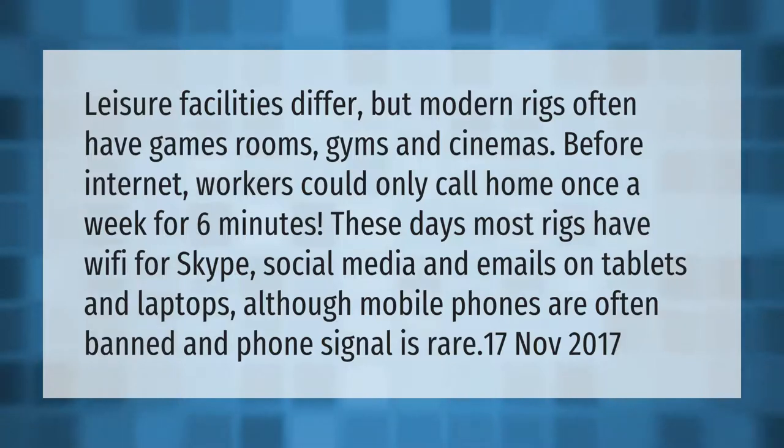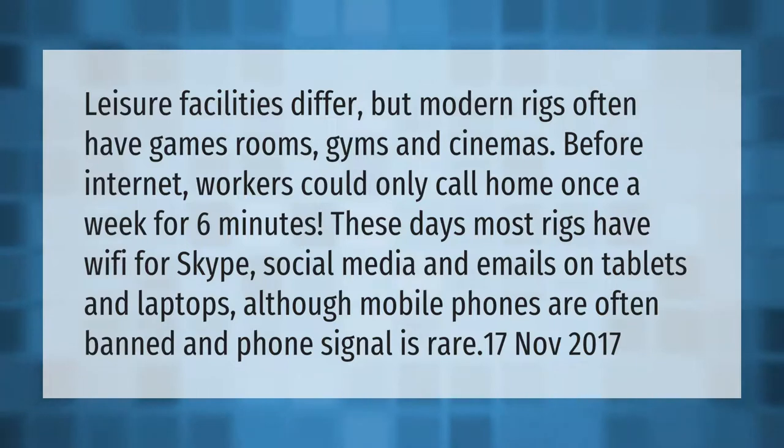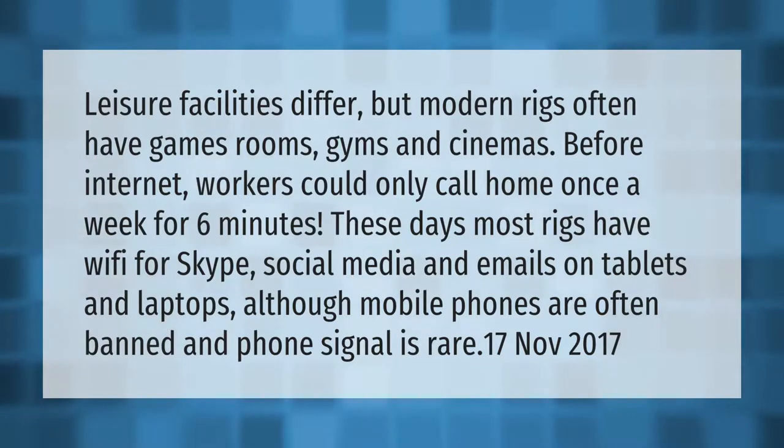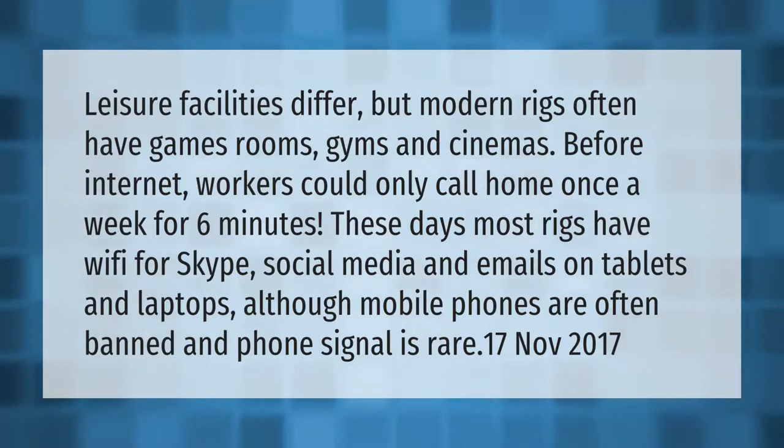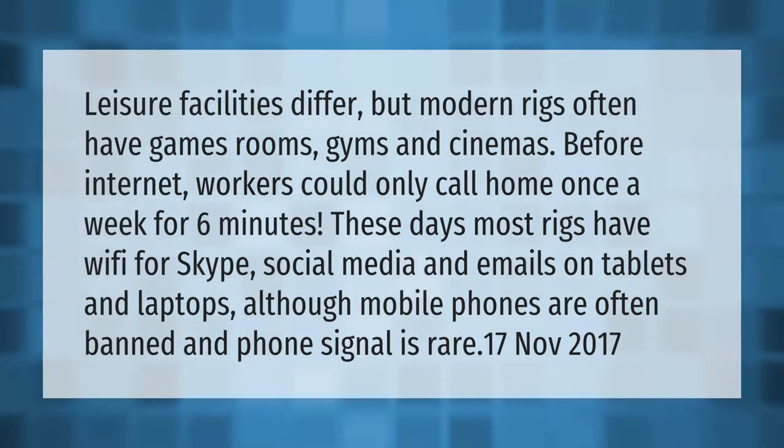Leisure facilities differ, but modern rigs often have games rooms, gyms, and cinemas. Before internet, workers could only call home once a week for six minutes. These days most rigs have Wi-Fi for Skype, social media, and emails on tablets and laptops, although mobile phones are often banned and phone signal is rare.